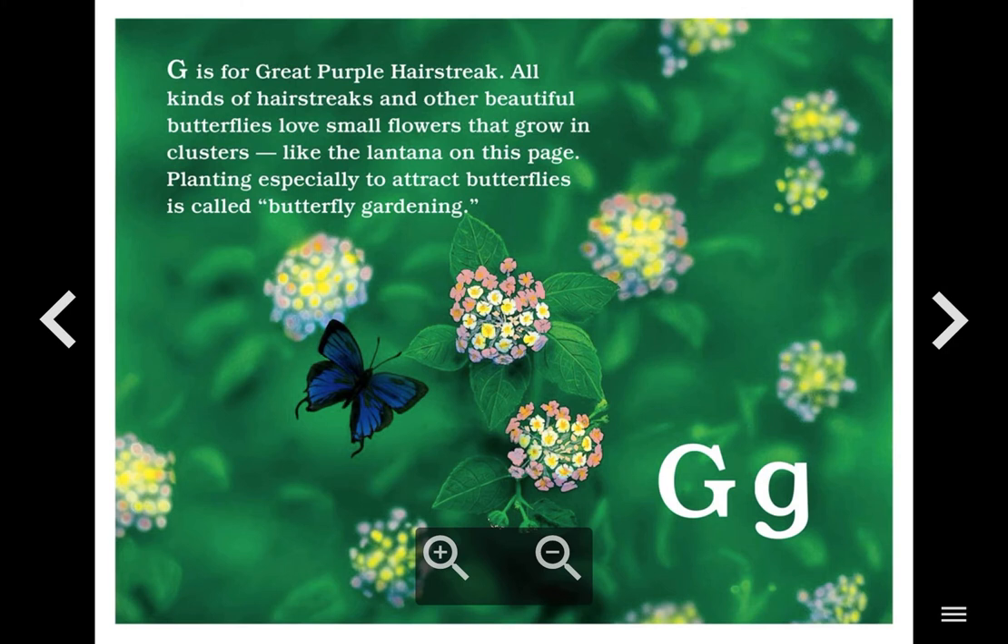G. G is for Great Purple Hairstreak. All kinds of hairstreaks and other beautiful butterflies love small flowers that grow in clusters, like the lantana on this page. Planting especially to attract butterflies is called butterfly gardening.